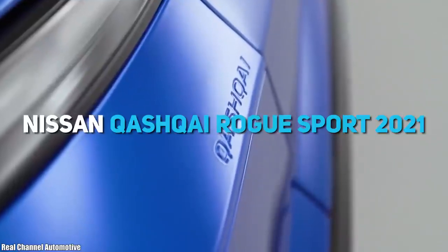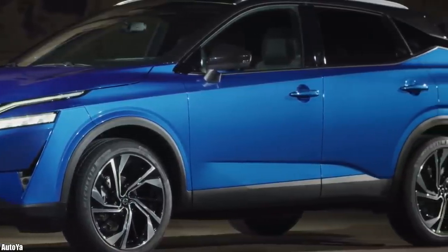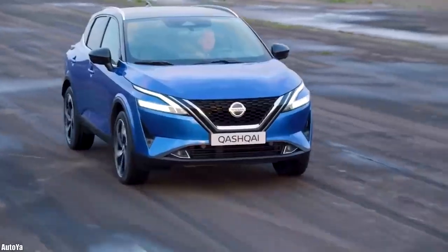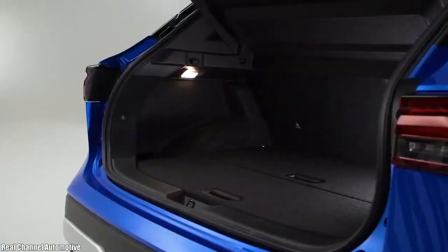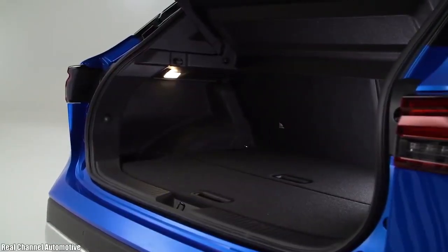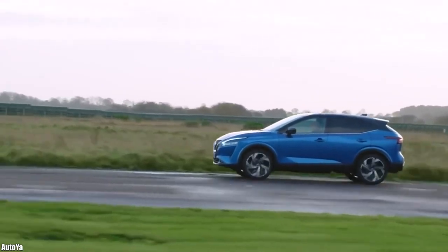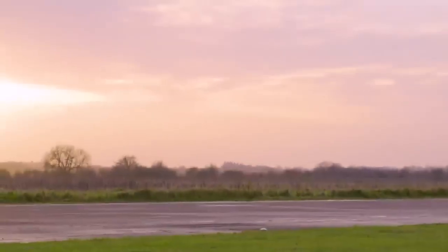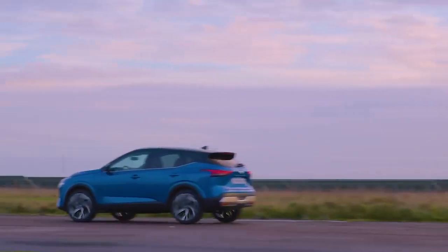Next up, the Nissan Qashqai Rogue Sport 2021. With the bodywork upgrade, the Qashqai's exterior is now more determined, with more expressive shoulder lines, an extended wheelbase, and imposing 20-inch alloy wheels, giving the car a sense of dynamism. The electric tailgate makes it easier to access the trunk when your hands are full, and total trunk volume has been increased by 50 litres compared to the previous generation. The new Qashqai brings the first introduction of Nissan's innovative e-power drive system to the European market — an exclusive Nissan system and a unique approach to electrification, making everyday driving exciting.